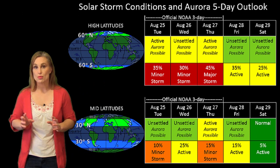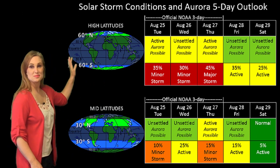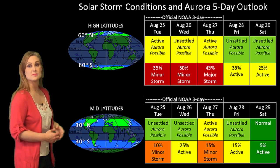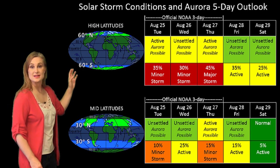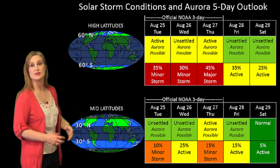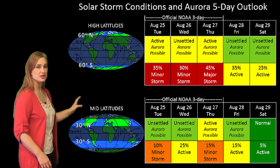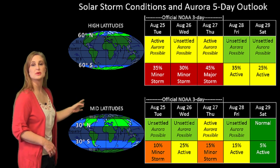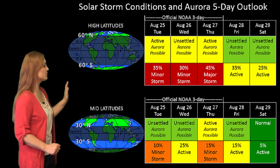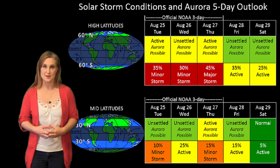Looking at our solar storm conditions and aurora possibilities over the coming week, you can definitely see the impact we're expecting from those solar storms and that high-speed wind. NOAA is giving us about a 45% chance of a major storm at high latitudes, with aurora chances continuing throughout the week. At mid-latitudes, we're only expecting about a 15% chance of minor storm conditions over the next few days, with things beginning to die down later in the week — but the aurora possibilities remain quite high.